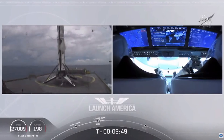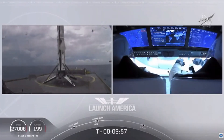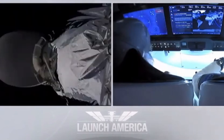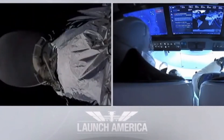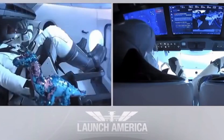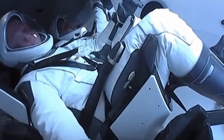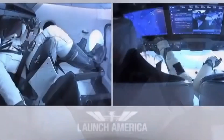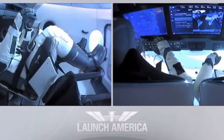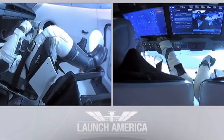Bob and Doug are still making their way to their targeted orbit. We heard the callout for good orbital insertion — Falcon 9 and Dragon are right now exactly where they're supposed to be. It's right at about 12 minutes when Dragon will separate. Looks like we saw a zero-G indicator floating around in there. Before Dragon initiates separation from the second stage, they ensure the vehicle is not spinning and is in good condition before separating.